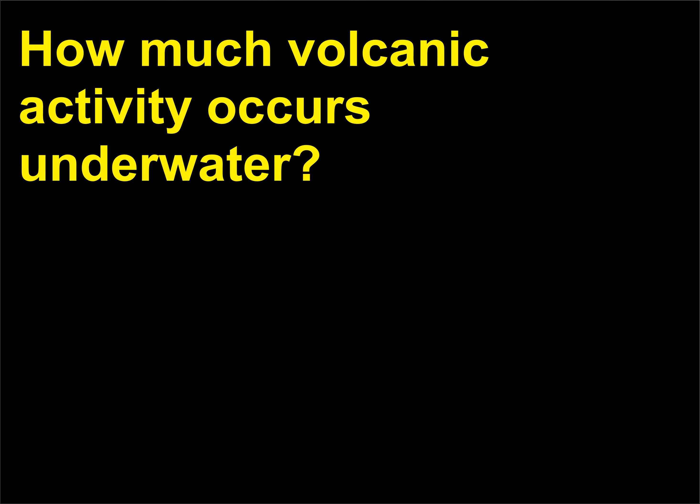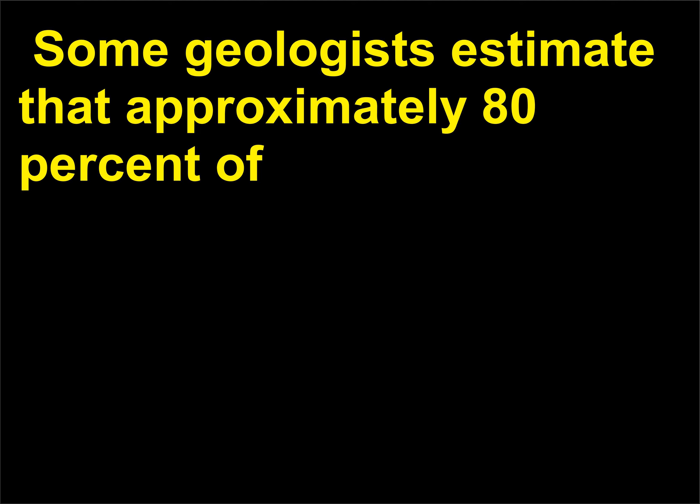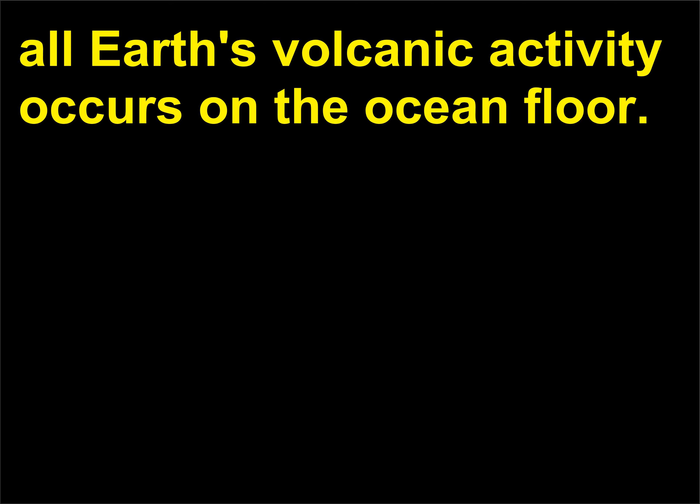How much volcanic activity occurs underwater? There is a huge amount of volcanic activity taking place underwater — we just can't see it. Some geologists estimate that approximately 80% of all Earth's volcanic activity occurs on the ocean floor.